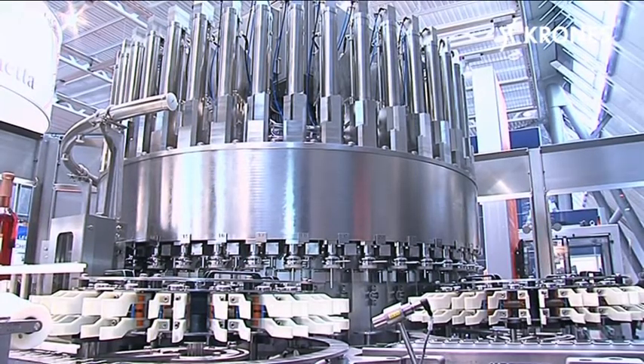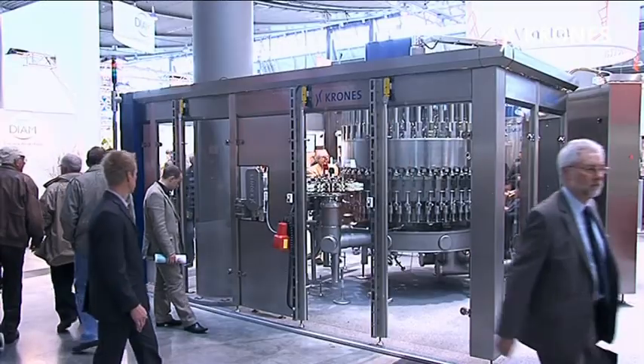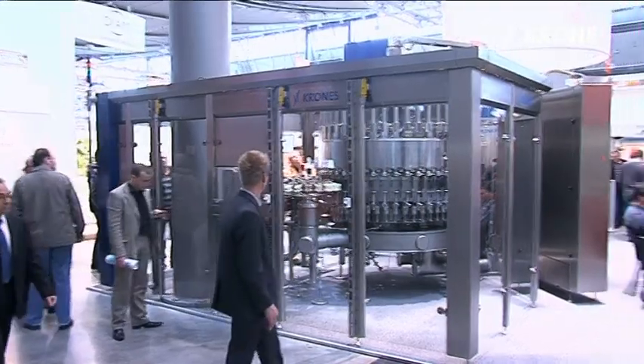Meanwhile, bottle diversity is continually expanding, and you have to cope with different fill levels and filling accuracy specifications — so this system is the right one. Depending on the product being bottled, the Modulfill VKPV CF can reach a speed of up to 60,000 containers an hour.